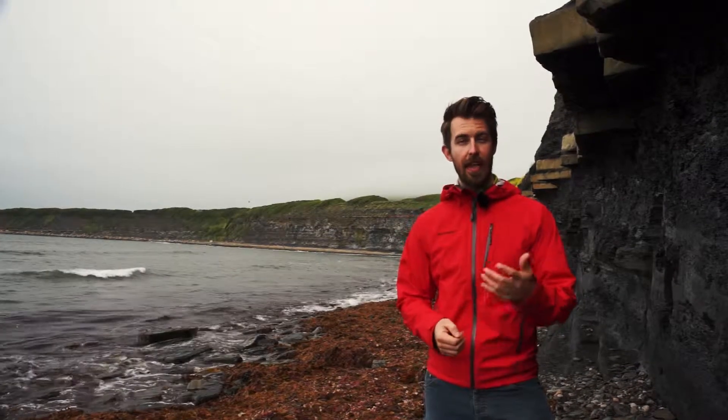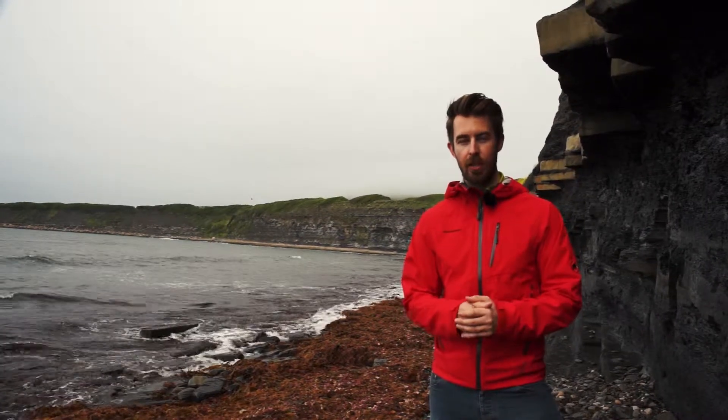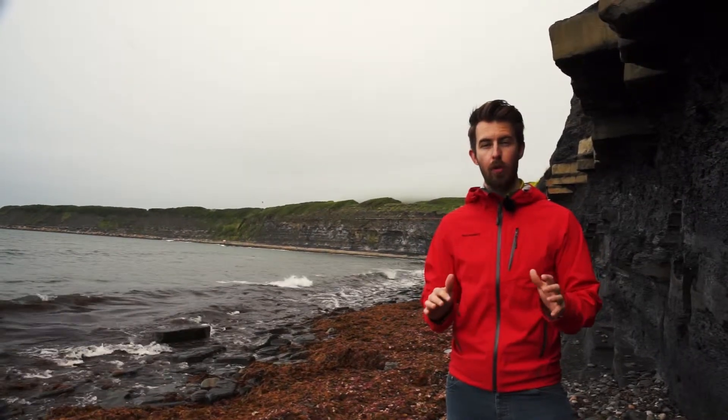A good example of these rock layers is the Kimmeridge Clay, laid down in the late Jurassic as soft sediment at the bottom of an ocean around 156 to 148 million years ago. At this time, this whole area would have been at the bottom of a shallow tropical sea.